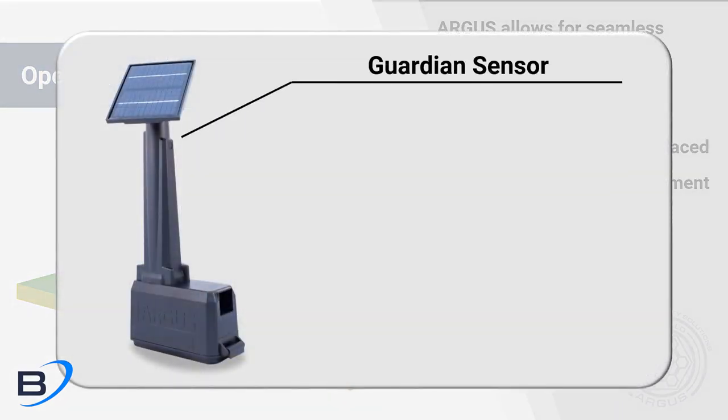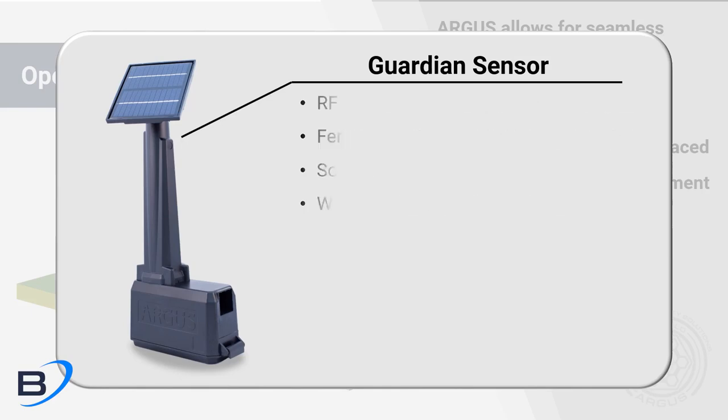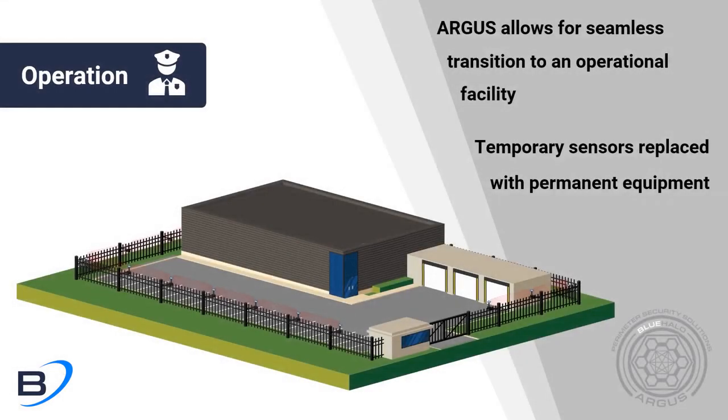The Argus Guardian sensor uses the same RF capabilities as the perimeter security sensor to provide both intrusion detection and a communications backbone for other Argus products.